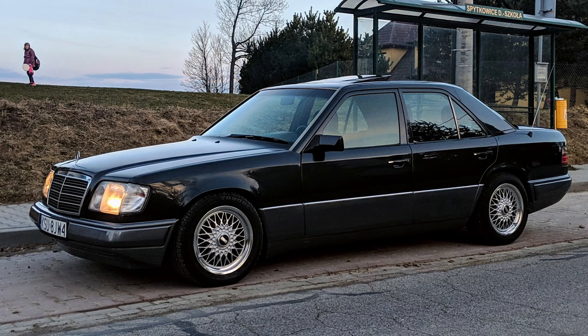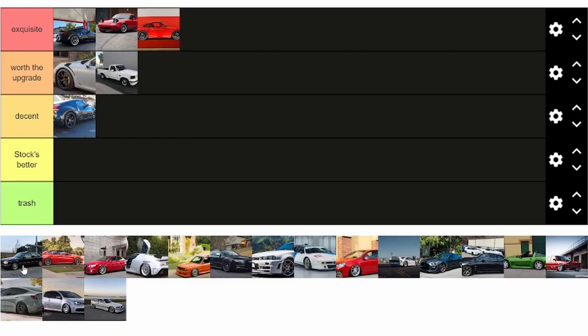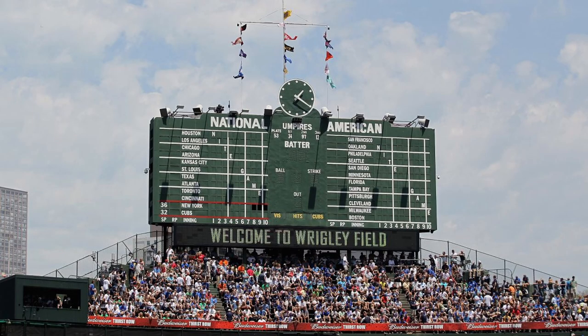Next up is the Mercedes 300E. Before everyone gets all riled up and says those are the wheels from the BMW 3 Series — yeah, I know. But BBS RSs look good on everything, so this is exquisite. And a little seventh inning stretch of sorts.